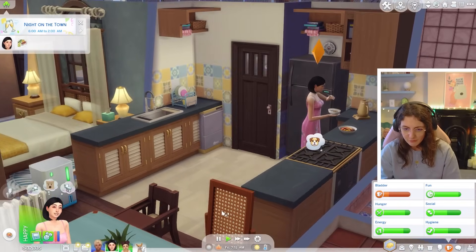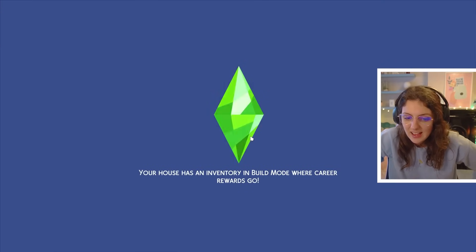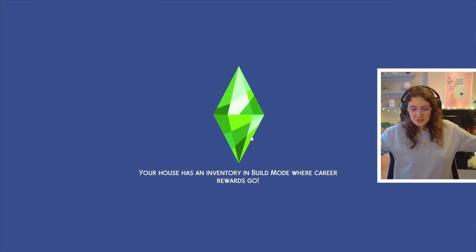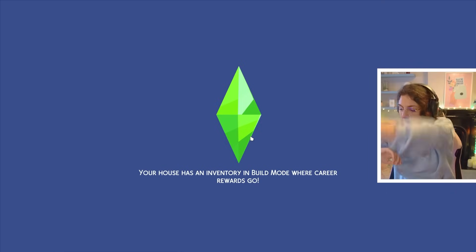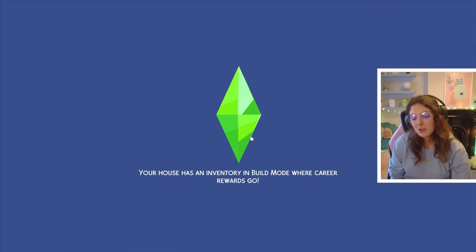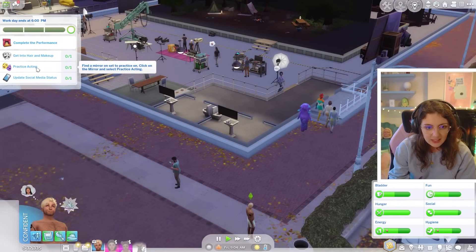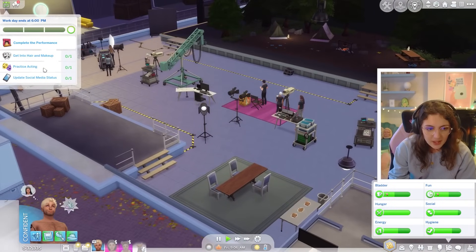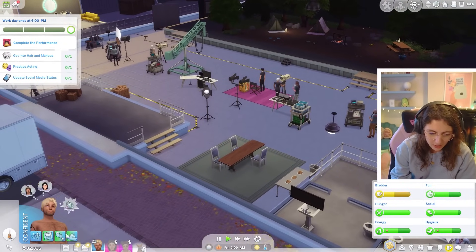We're gonna go and join River at work today. How is he going to do on this gig? We will find out. Will all the romantic scenes with Sanuk have paid off? I hope so. We are here ready for the gig again. He's got to get into hair and makeup, practice acting, update his status - all that jazz as per usual. So let's go and update his social media status first and add to his Instagram story as well, and then head over to hair and makeup. Perfect.